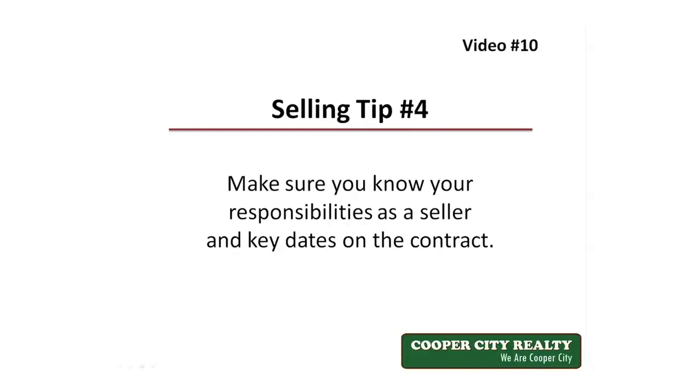Tip number four: make sure you know your responsibilities as a seller and the key dates on the contract. Both the buyer as well as the seller have contractual responsibilities, so make sure either you know and are aware of these dates and responsibilities, or your real estate agent is keeping track and notifying you whenever a key date or responsibility is approaching.